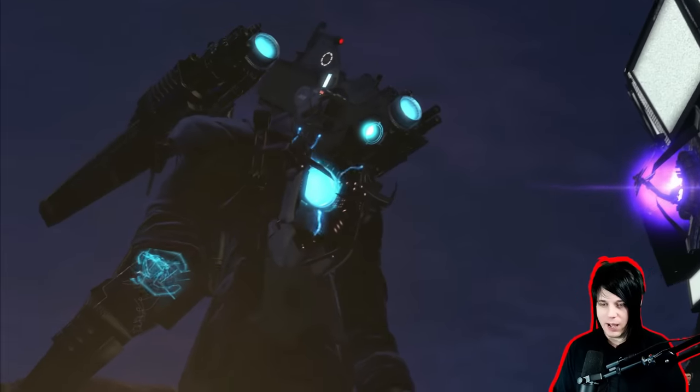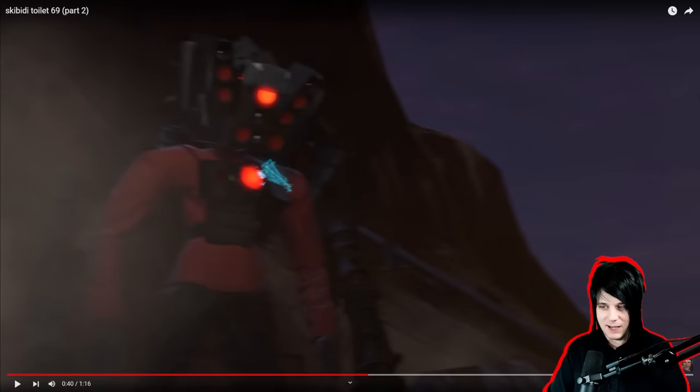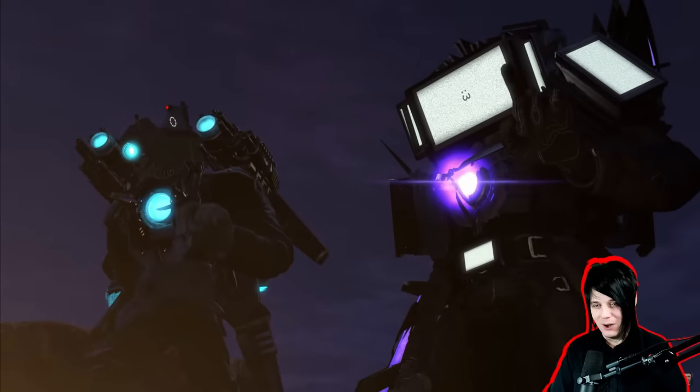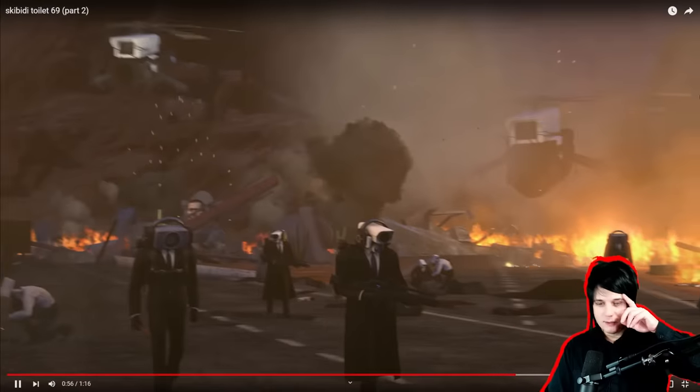Titan TV Man comes in and shares his core energy with Titan Cameraman. I didn't know they could do that — that's interesting. But why doesn't Titan Speaker Man get any? Why not? This is cool. I love how he takes off. He's a little upset about that.